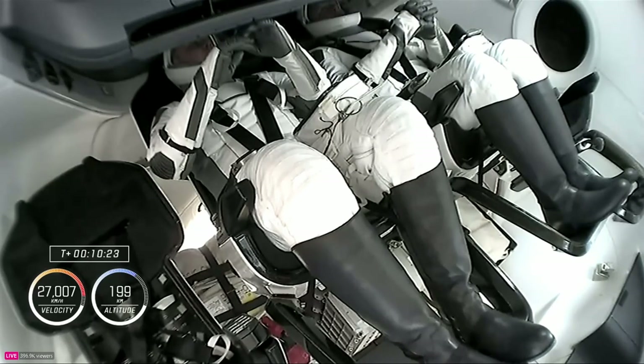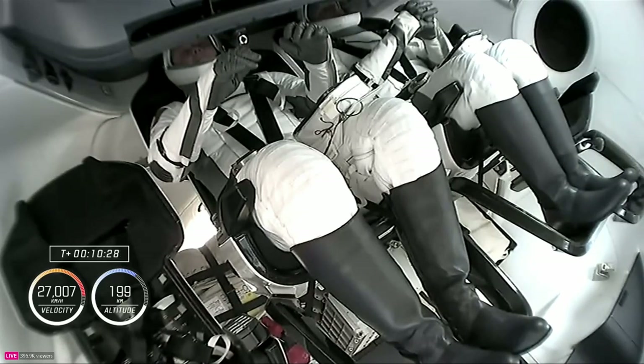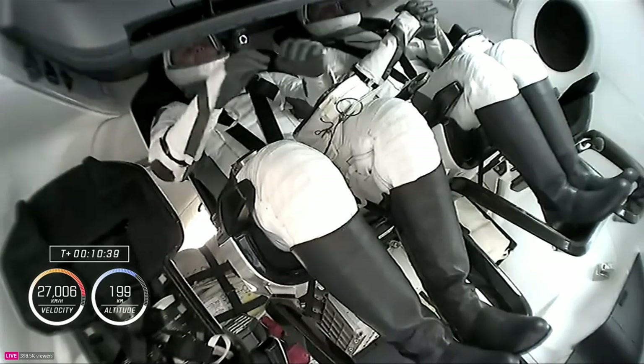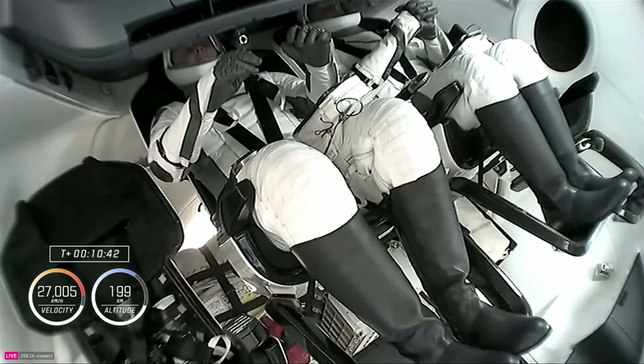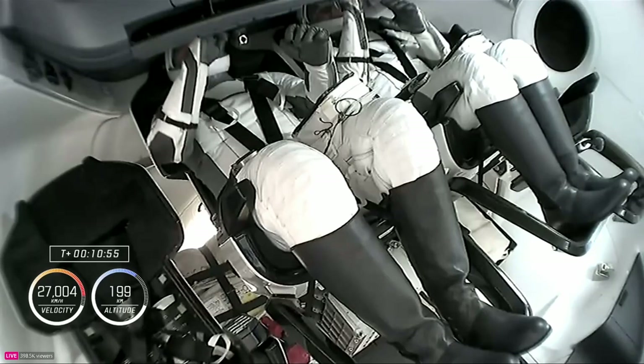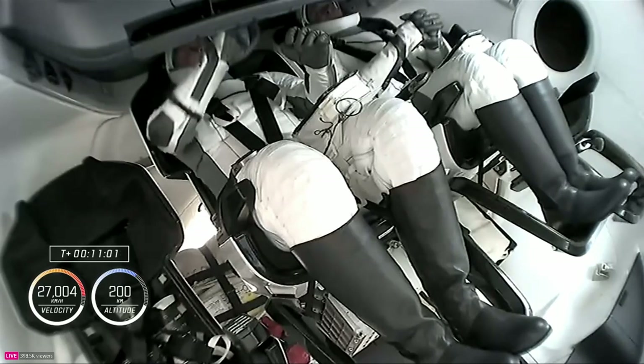Dragon will separate from the second stage about 12 minutes into the flight — about a minute and a half from now. The crew has been successfully inserted into orbit, and this is them now in microgravity — for Alexander Gorbanov, for the very first time. Just a few minutes away from separation, during which a number of activation checkouts occur automatically: we'll check out 12 of the Draco maneuvering thrusters all around the service section of Dragon.